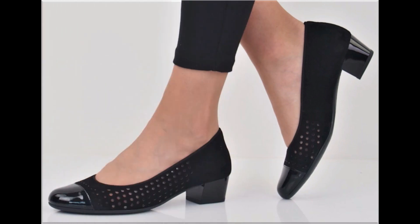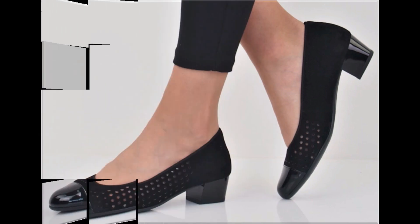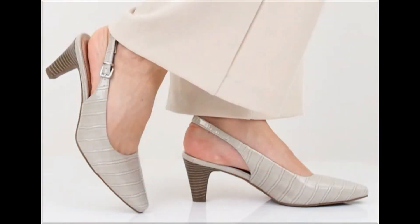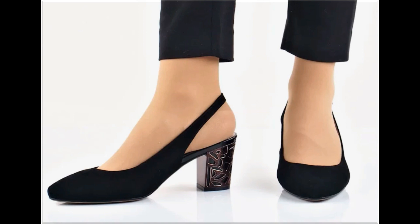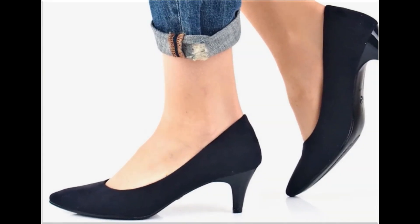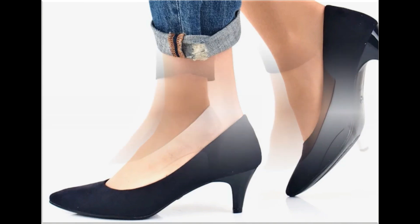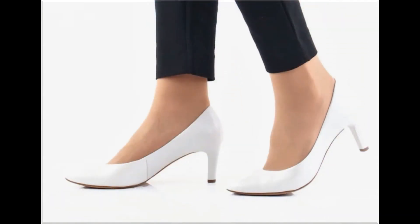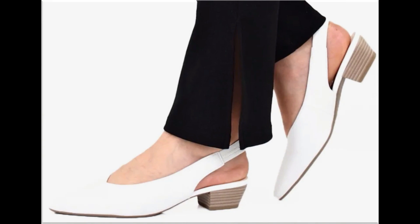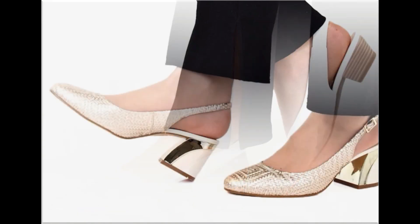Please keep in touch with this video till the end so that you go through all these designs one by one. You will find your choice here in this pretty collection. Slip-on designs with beautiful practical heels and comfortable designs are part of this collection. Different length of heels — low heel, medium heel, and high heel designs — are all part of this particular collection. Slingback designs and beautiful chunky styles are also introduced here.